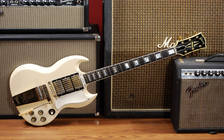Some electric organs and electric pianos include the amplifier and speaker cabinet within the main housing for the instrument.